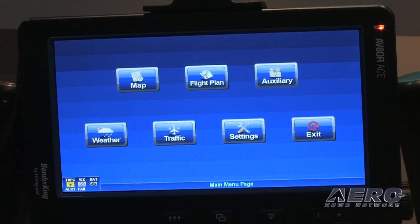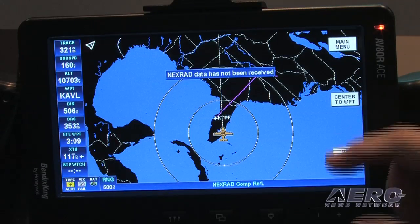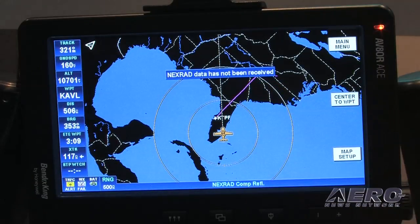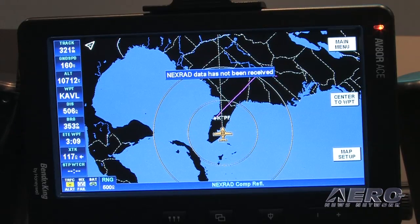Like the Aviator, it's got an easy-to-use touch screen interface. We found that pilots really like the touch screen because it reduces the size of the unit as well, so it's quite portable — a portable size — and it's got a number of different mounting options.